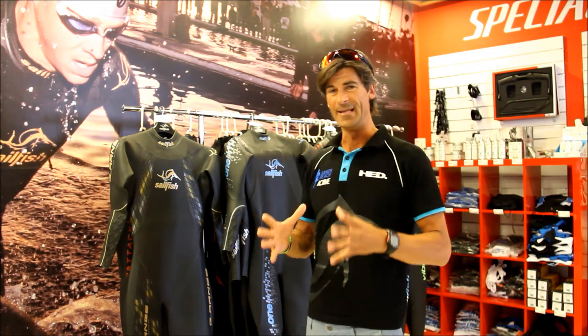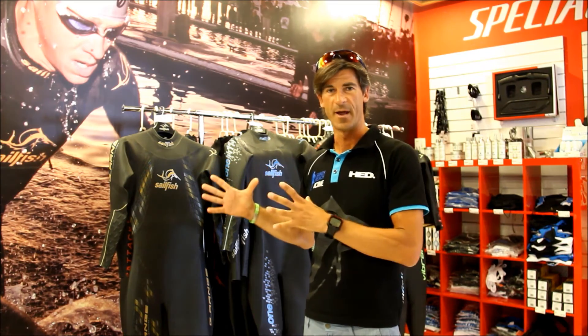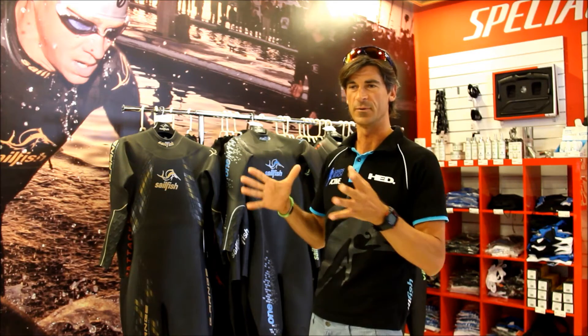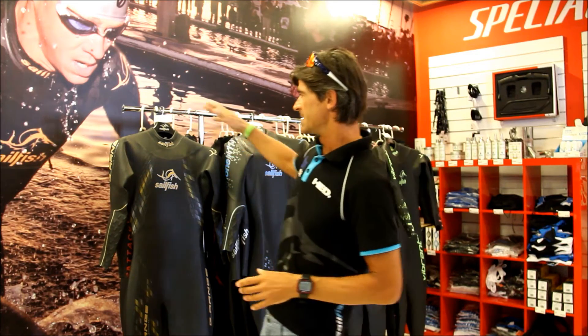I'll go very quickly, generally, for people who are not really into the Selfish or any other wetsuit brands, and explain quickly the differences between the brands, between the models, between other things. So here we are — Selfish G-Range.